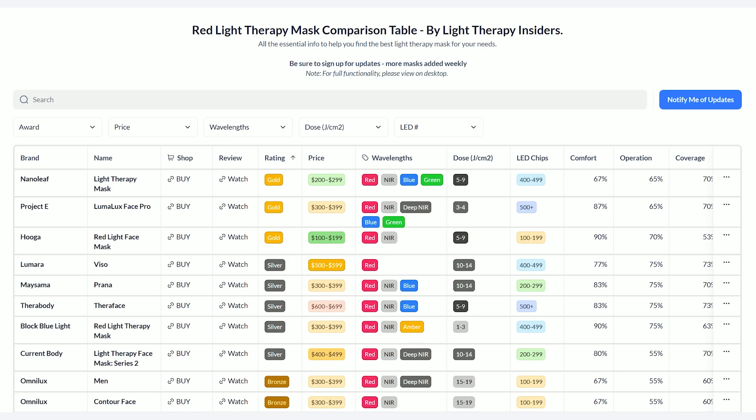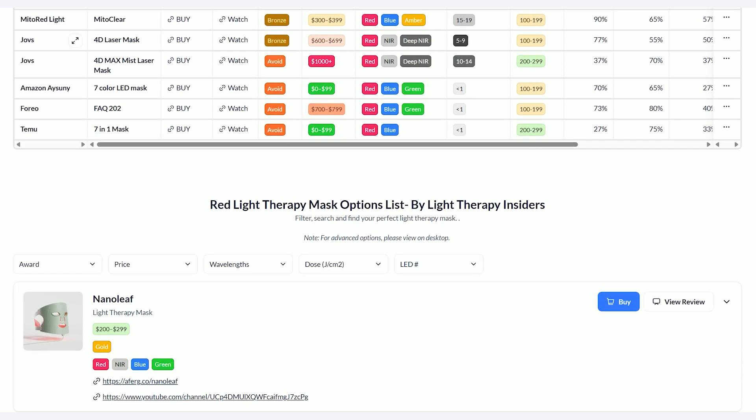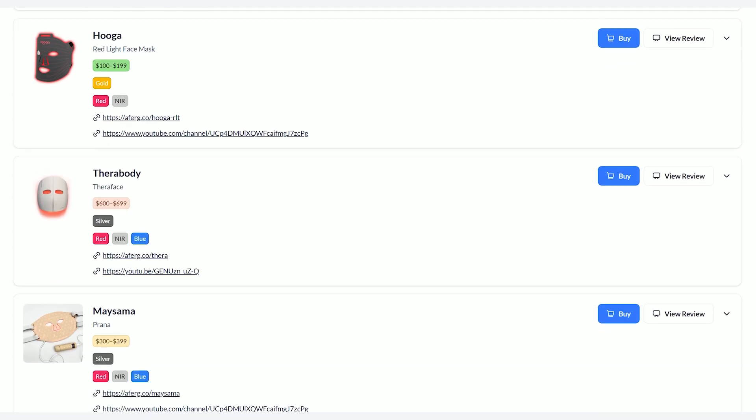Speaking of the mask shopping tool, if you haven't seen that already it is really cool. It's nearly complete in terms of all the masks I've reviewed, so there's a lot of information in there. I'll put a link down to a mask buyer's guide and the shopping tool — check it out.